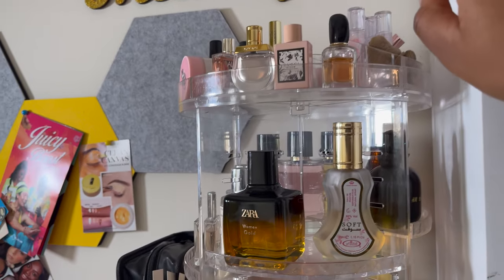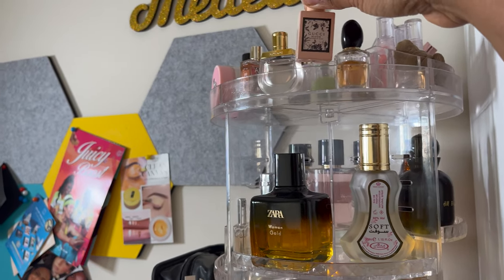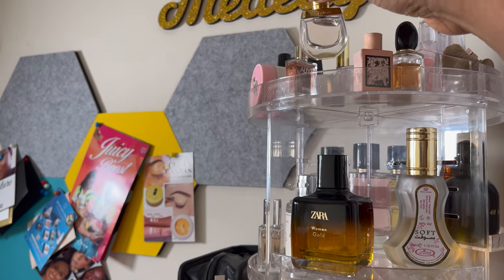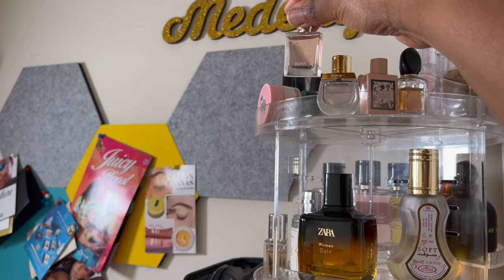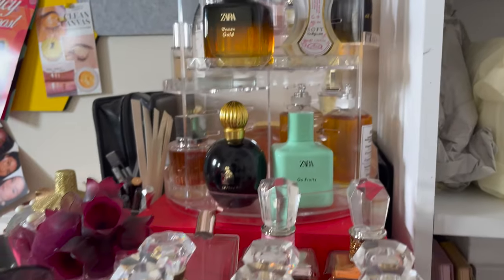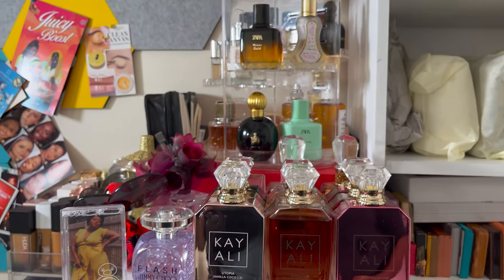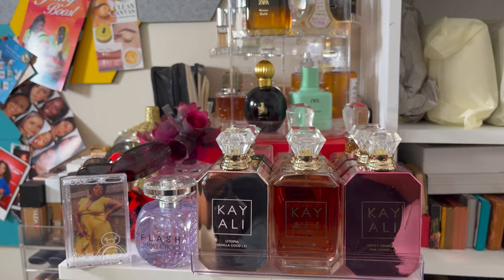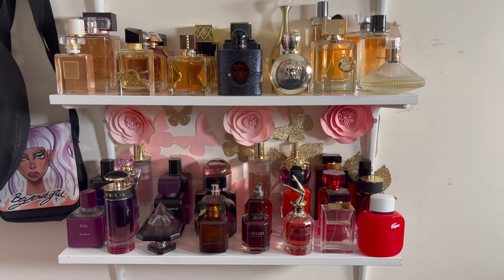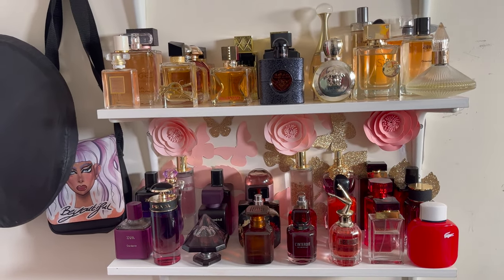Up here I've got my little sample bottles - I've got the Armani Si small bottle, Gucci Bloom (not a fan), Chloé Nomade which at some point will graduate to full bottle, and Hugo Boss Alive which is also going to graduate to full bottle at some point. So those are all the fragrances on top of my Alex drawers. That is it - I hope this wasn't too long drawn out. I tried my best to speed through, but 124 bottles is quite a lot.